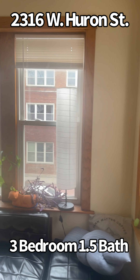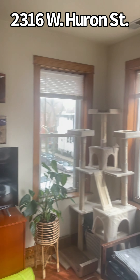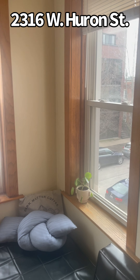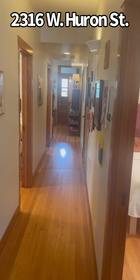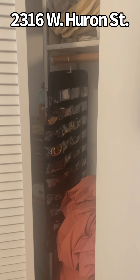We're here at 2316 West Huron. This is the top floor unit and it's beautiful. Big tall ceilings. The trim work here is fantastic. Newer windows. It's really a turnkey investment property here in Ukrainian Village. Southern exposure gives you lots of natural light in the living room. It's a really nice, generous-sized bedroom here and the closets are pretty deep.